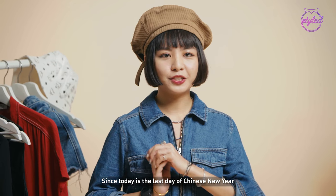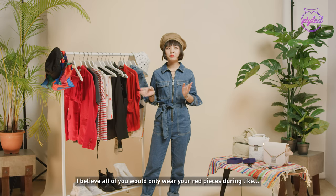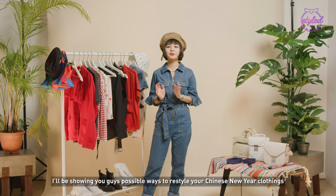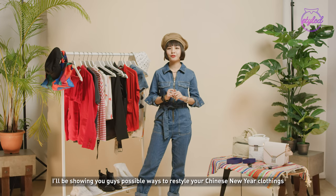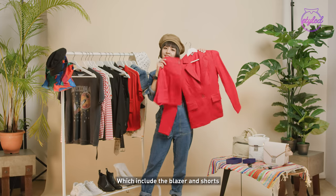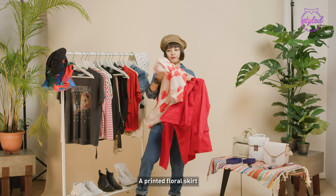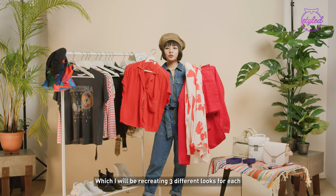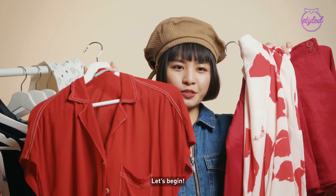Since today is the last day of Chinese New Year, I believe all of y'all will only wear red pieces during National Day. So for the very first episode, I'll be showing you guys possible ways to restyle your Chinese New Year clothing. Today I've prepared three sets of red embroidered pieces which includes the blazer and shorts, a printed floral skirt, and a simple red blouse, which I'll be recreating three different looks for. Let's begin!